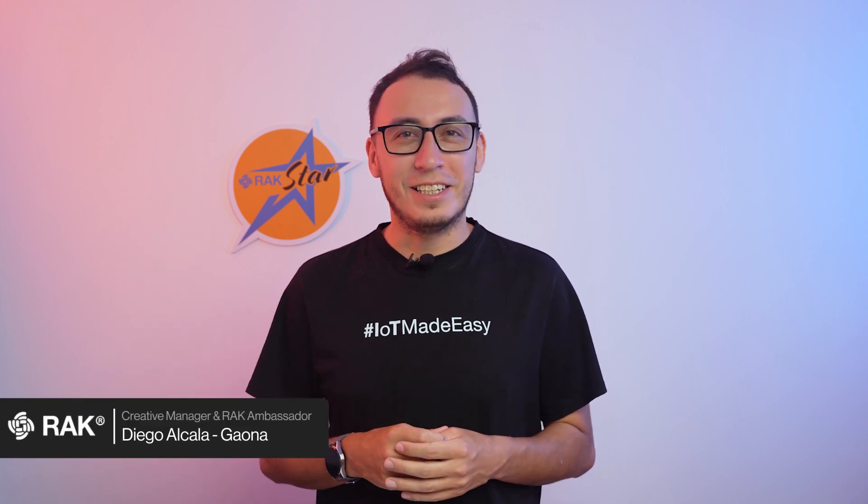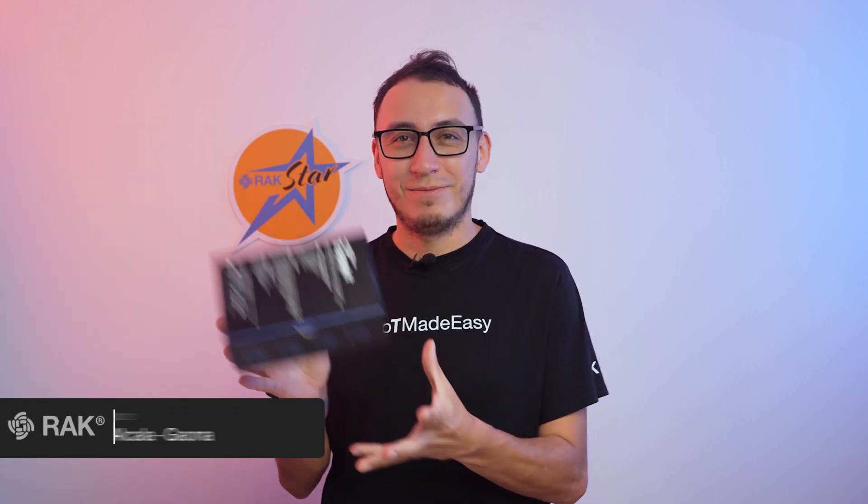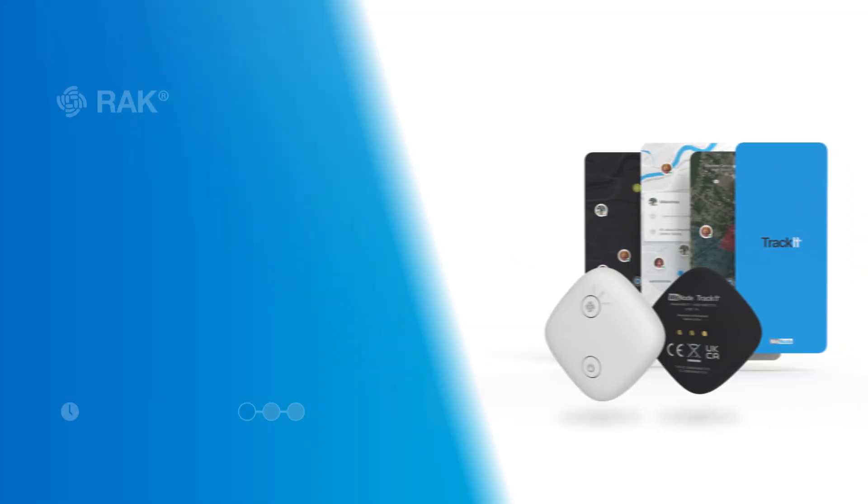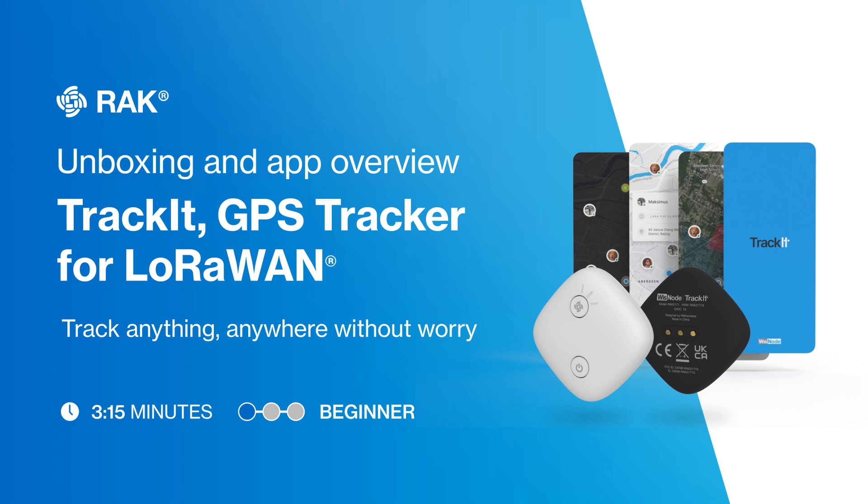Hello Rackstars, today we're going to take a look at what's inside this box. What is it? Continue watching to find out. The Rack 2171 WISNO TrackIt is Rack Wireless' latest LARA-1 GPS tracking device, and this is how it arrives at your door.